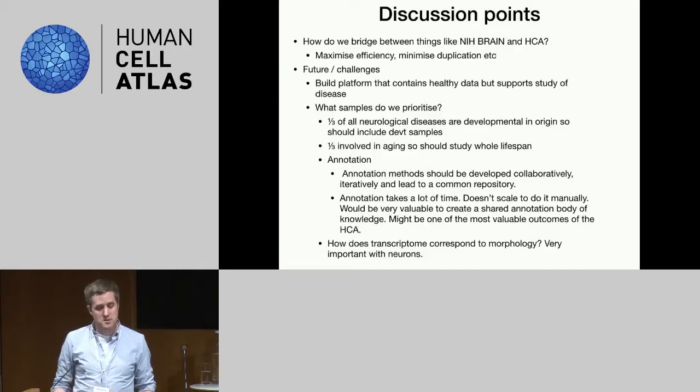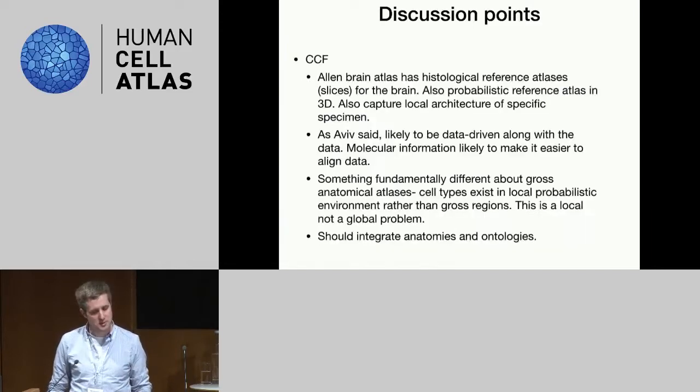In neurons, the transcriptome and morphology are both really important — morphology is particularly important with neurons. So how do these things map, and how do we integrate that? We should try to understand that as well, which goes back to some of the spatial and imaging work discussed before.